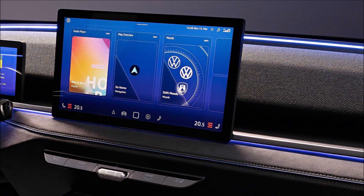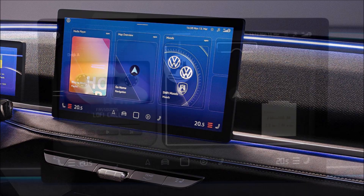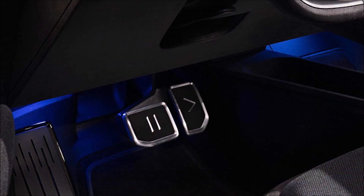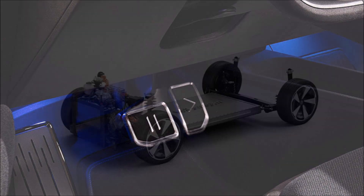It can reach up to 160 kph (99 mph) with up to 450 kilometers (279.6 miles) of range on a WLTP cycle. The concept previews a new yet familiar design language for the brand.